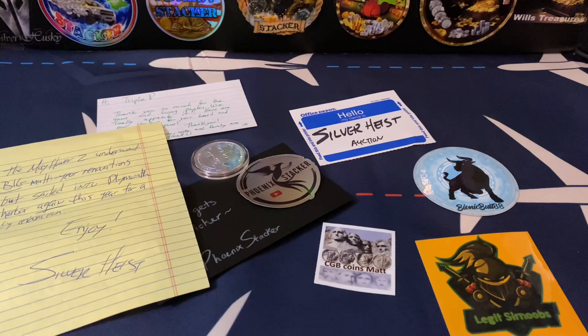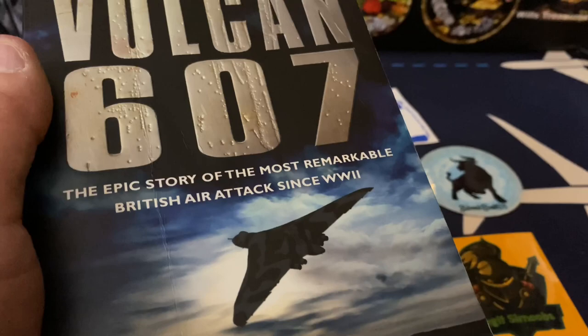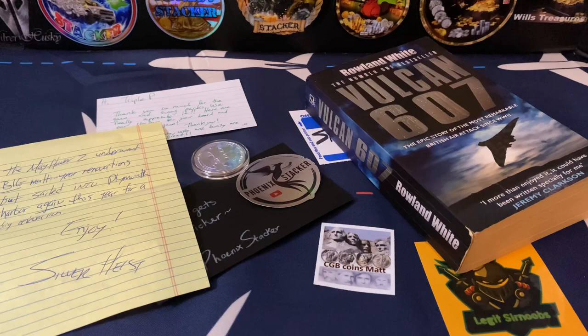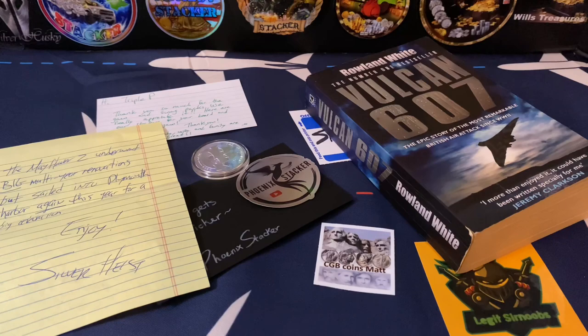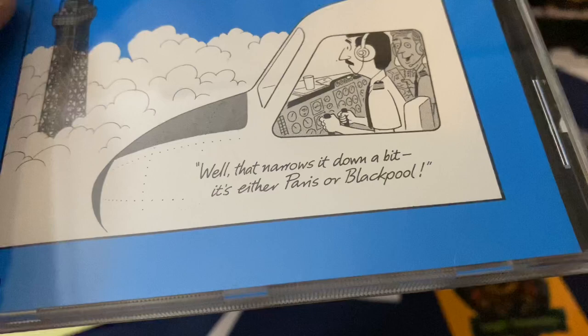Now we've got a box all the way from Canada from Gunner Gunderson - he sent us quite a bit of stuff. We've got a book: 'Vulcan 607 - The Epic Story of the Most Remarkable British Air Attack Since World War II.' That looks actually very interesting - as a pilot, you're shocked, I'm sure. And he sent a CD: 'What Goes Up Might Come Down - High Flying Humor of David Gunson.' Looks like some type of airplane humor CD - airplane comedy perhaps.